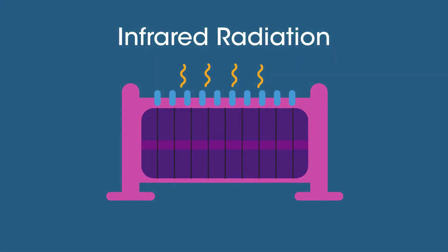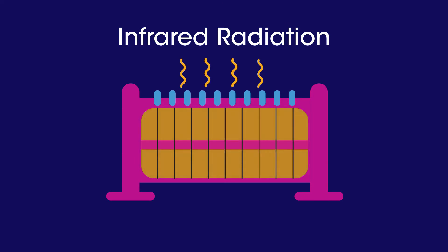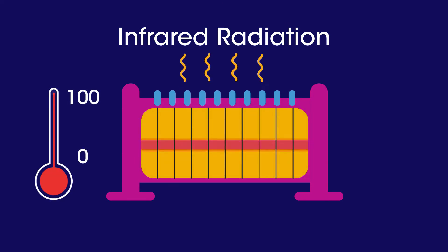The hotter the object, the more infrared radiation it gives out. Infrared radiation can be used to monitor temperatures. The hotter an object, the brighter it appears.